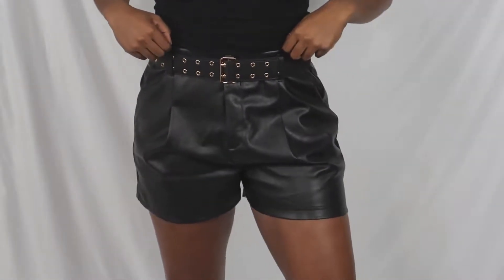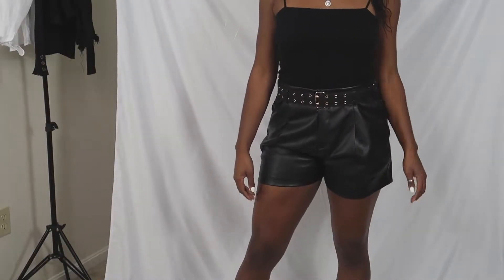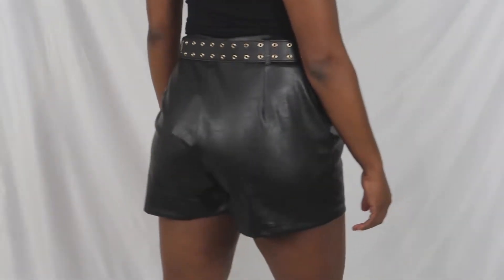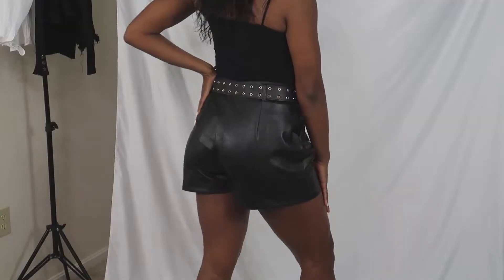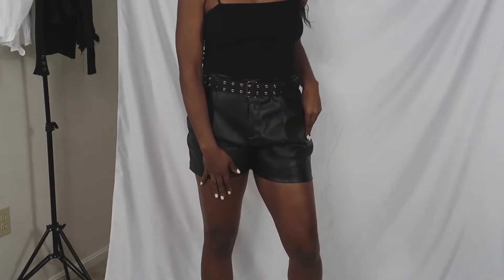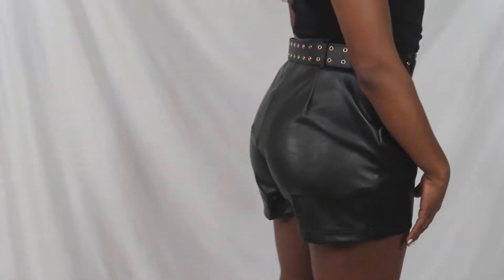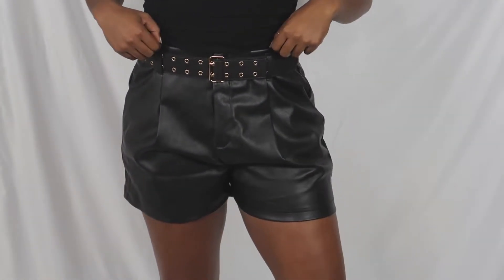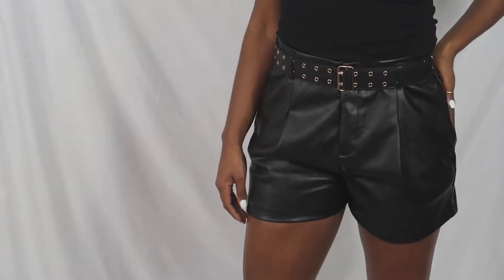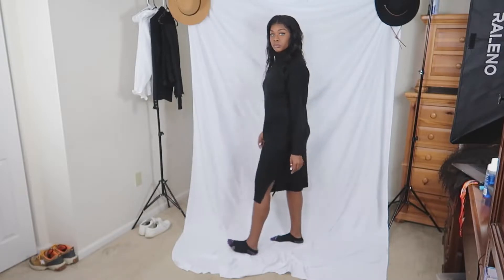Y'all, these shorts right here — I freaking loved these shorts. These are called the Fourth Plus Reckless Highways PU shorts with belt detail in black, and they were $33.60. These shorts feel so soft; the leather material feels so soft. I still have to figure out an outfit to wear with these — like, how can I get away with wearing shorts in the wintertime? We'll see, stay tuned, but I loved these shorts.